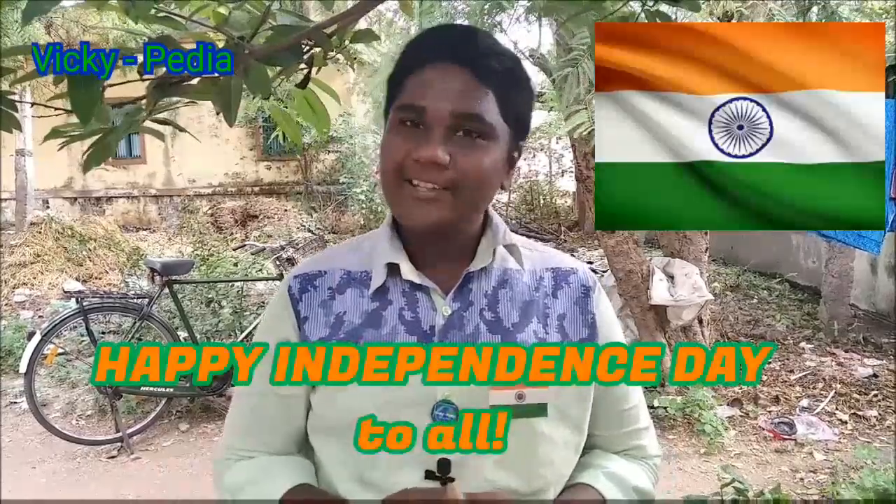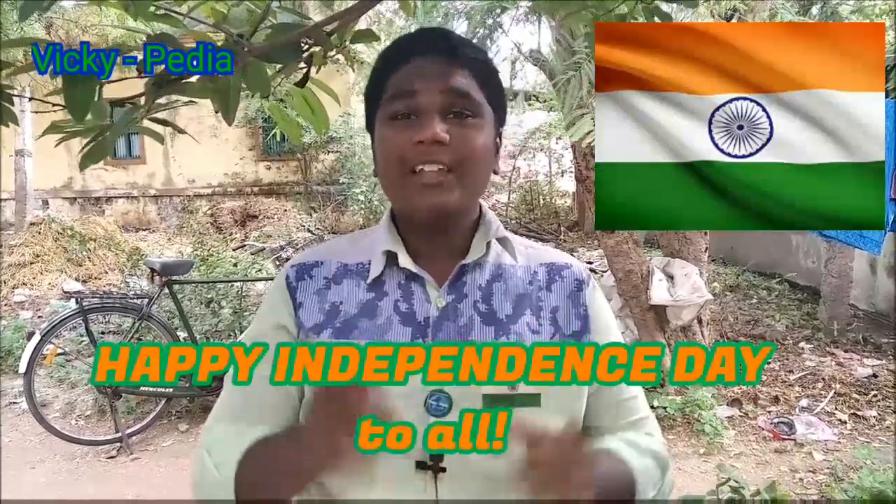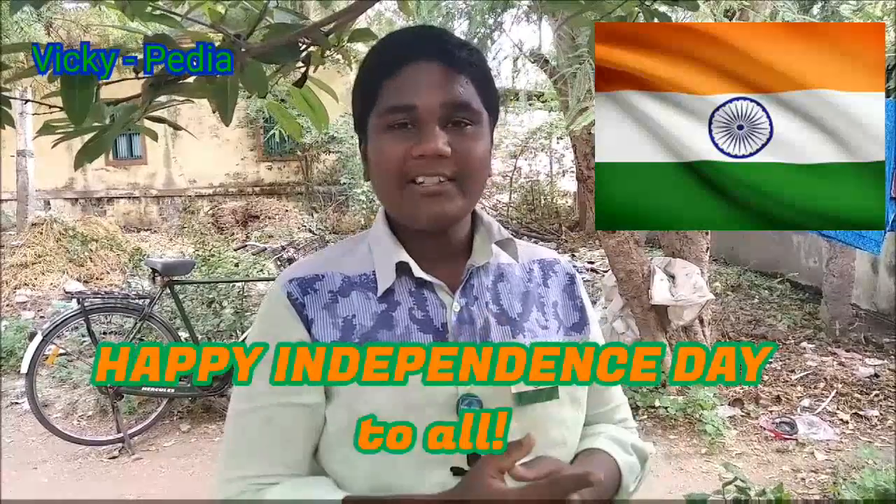Hello friends, welcome to my channel. First of all, I'm going to say Happy Independence Day. In this 3rd episode of the Botany series, I'm going to show you a mango tree.